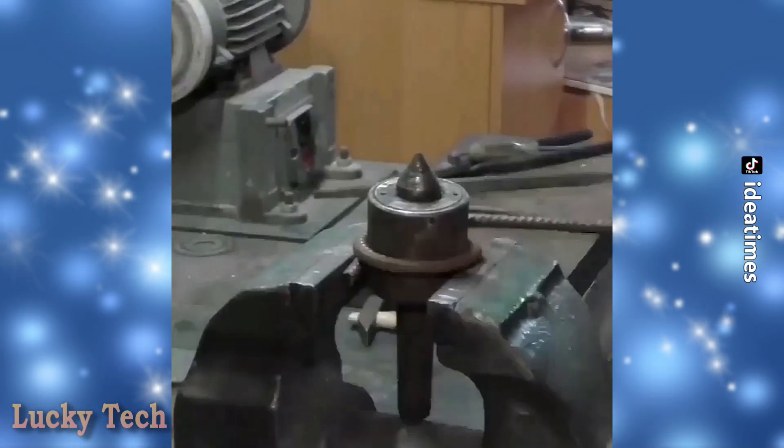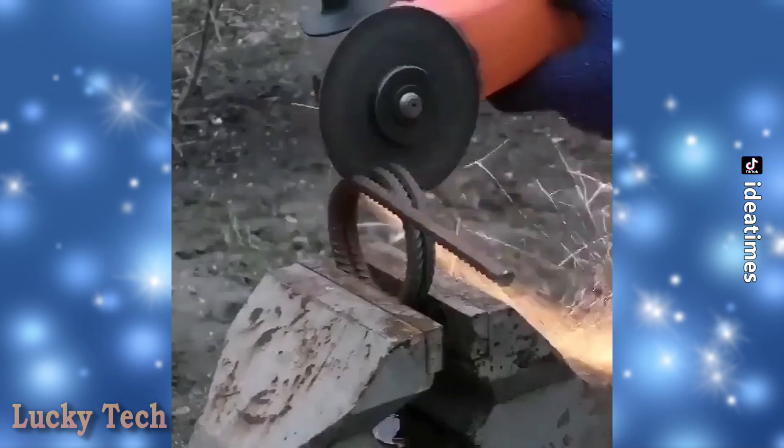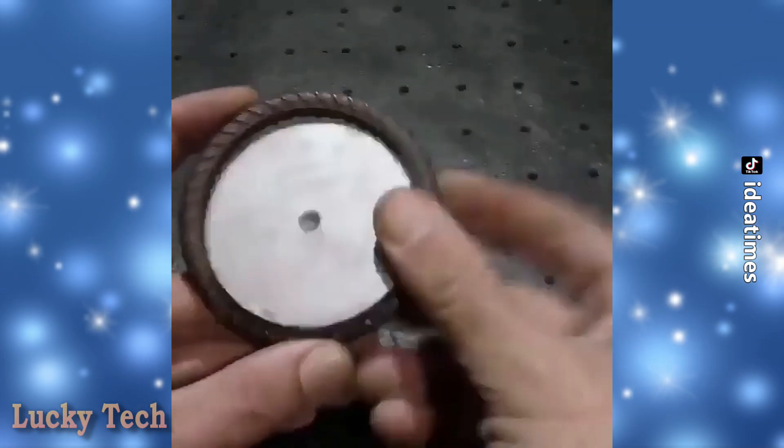Самодельная простейшая и в то же время универсальная орехоколка для любого размера и типа ореха.